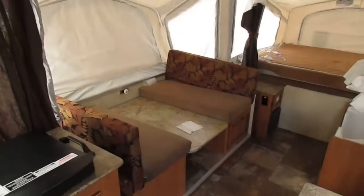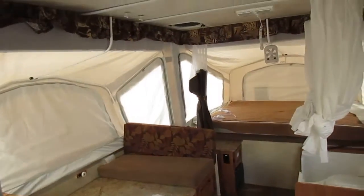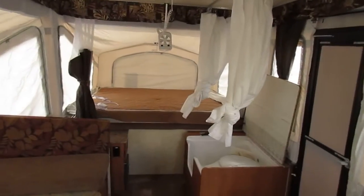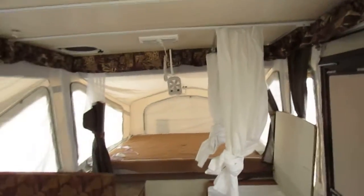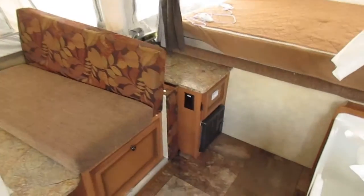The dinette I've got down in just kind of the travel position right now — I just got finished setting this up. You can see the bathroom facility over there. I don't believe that was really used extensively. A lot of people look for a bathroom in a pop-up and then find out they don't use it as much as they think.